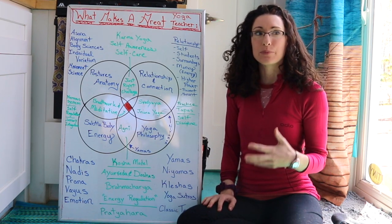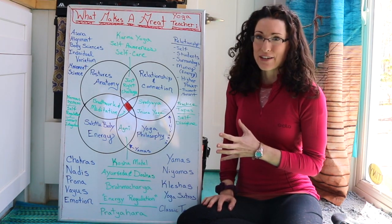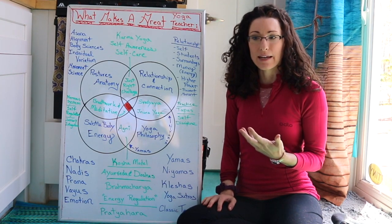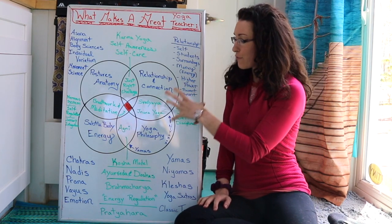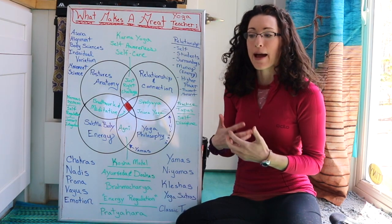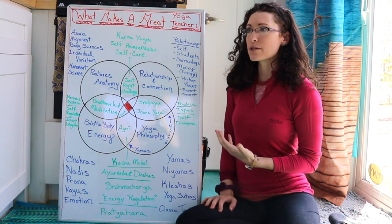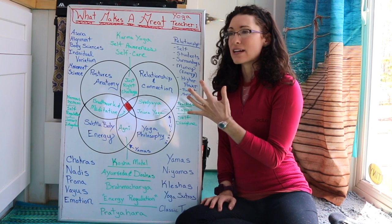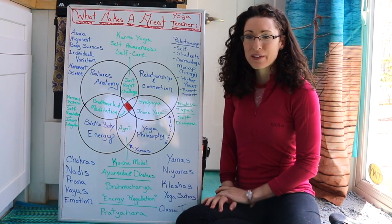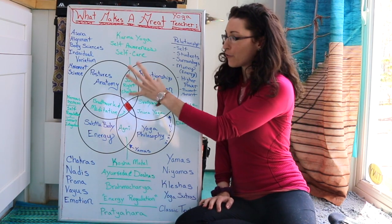What I've broken it down into are four categories that come up consistently, represented by four different circles that intersect and overlap in many different ways. This is still a work in progress for me — thinking about how things fit together in the big scope of being a yoga teacher — but I'll go through some of the main categories to start.